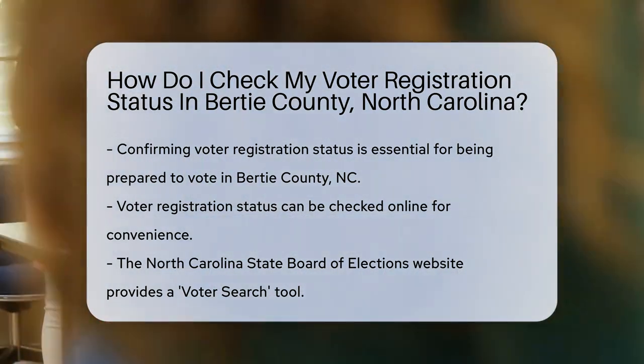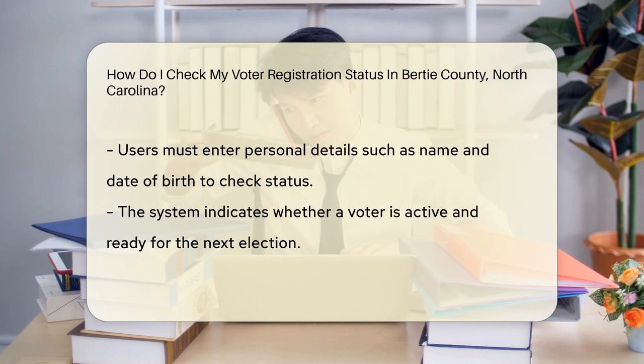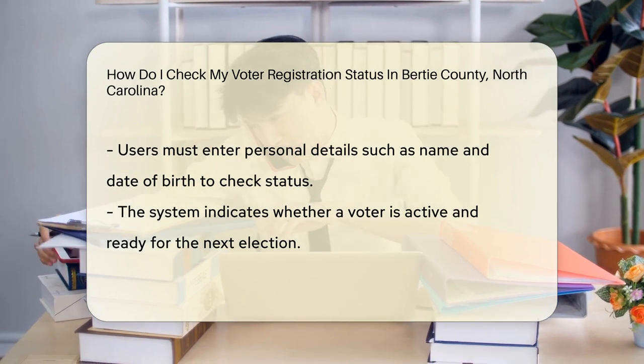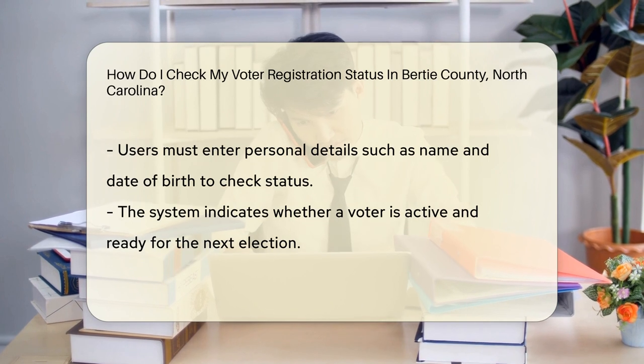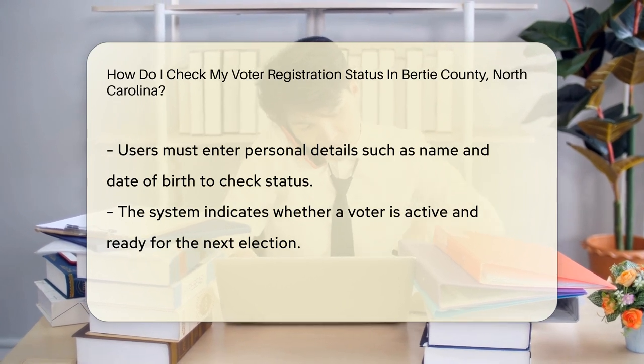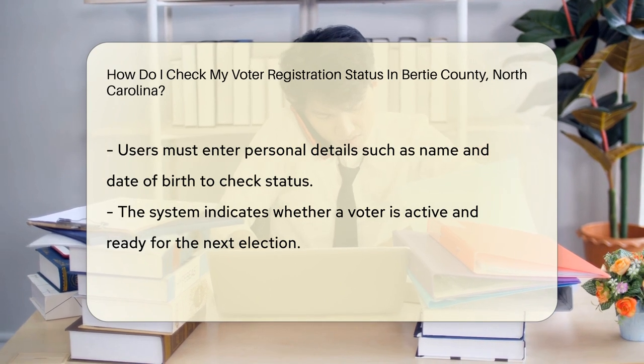You can check your voter registration status online — yes, it's that easy. North Carolina offers a handy tool for this. Just visit the North Carolina State Board of Elections website. There, you'll find a voter search tool for your convenience. Enter your details, like your name and date of birth, and the system will let you know if you're good to go.